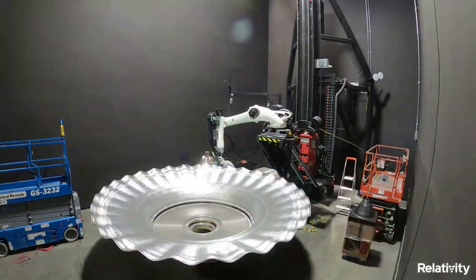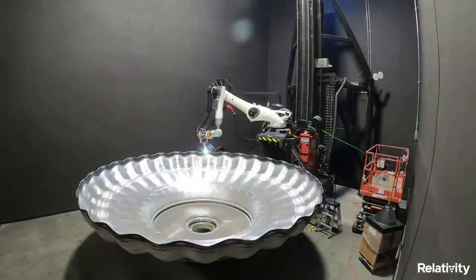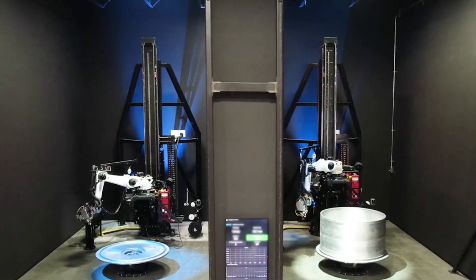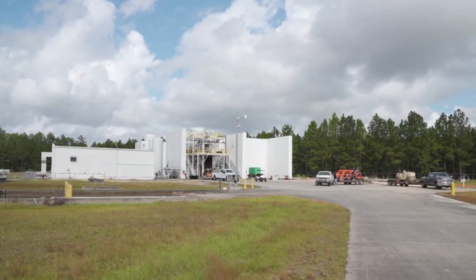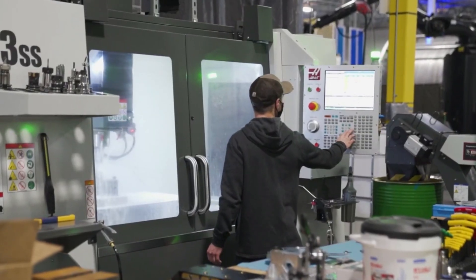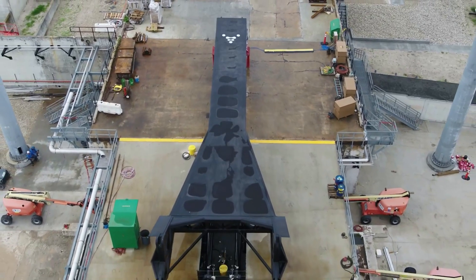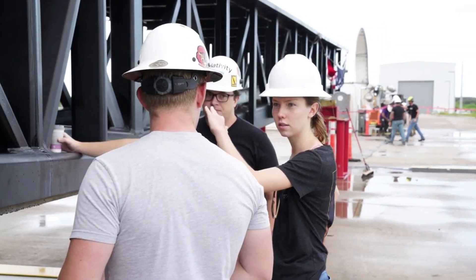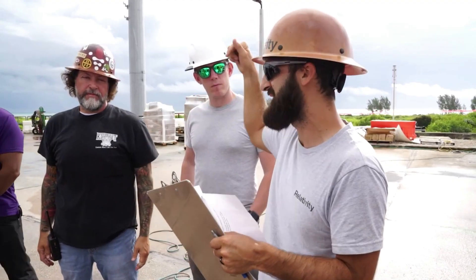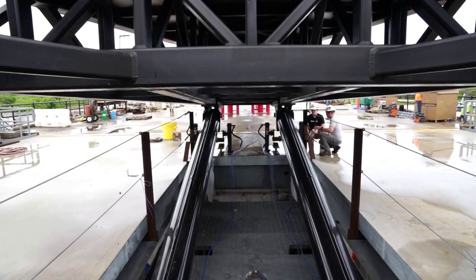Focusing on the rocket itself, created in Relativity's factory of the future, Terran-R is fully reusable, including its engines, first stage, second stage, and payload fairing, and will be capable of launching over 20,000 kilograms to low-Earth orbit in reusable configuration. This is thanks to Relativity's proprietary 3D printing process, enabled by software and data-driven manufacturing, exotic 3D printed materials, and unique design geometries not possible with traditional manufacturing, driving a faster rate of compounding progress and iteration. Terran-R is expected to provide both commercial and government customers affordable access to space in LEO and beyond, with goals including a point-to-point space freighter capable of missions between Earth, Moon, and Mars.